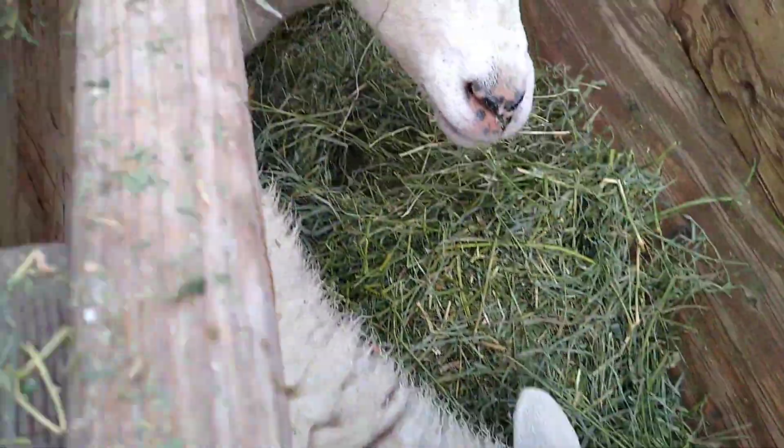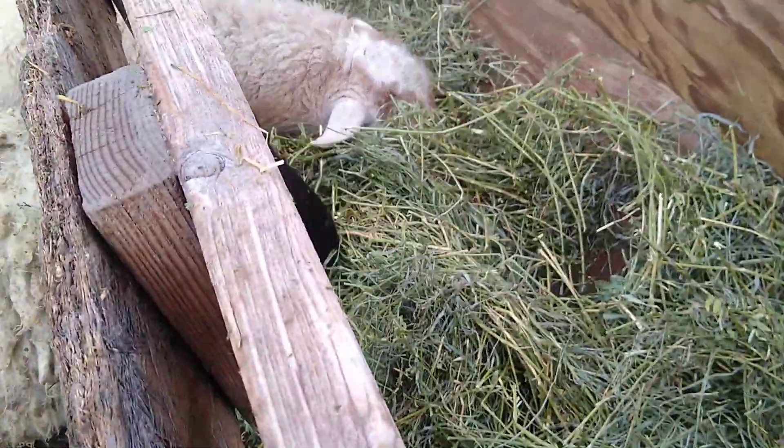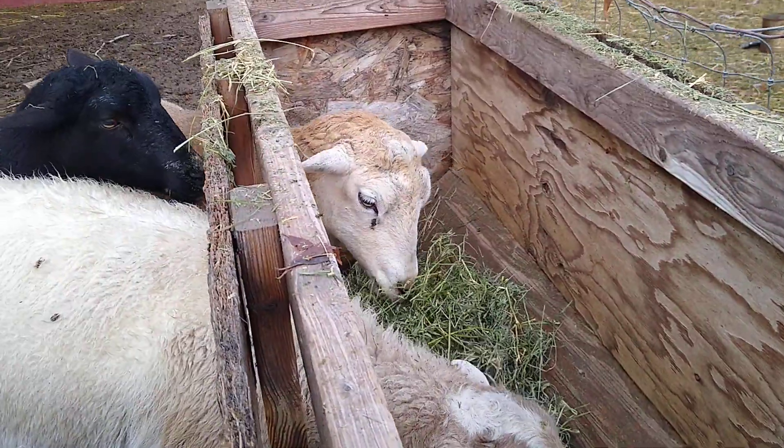This one right here, her name is Cheesecake. And that one over there, her name is Dolly. And as you can tell, they really love hay because they are very rapidly eating it.